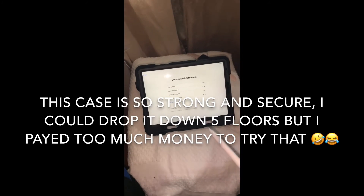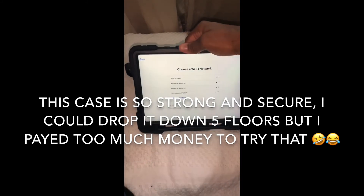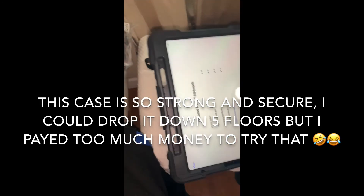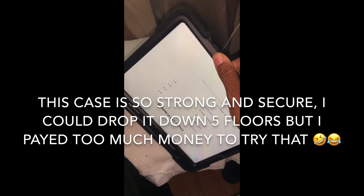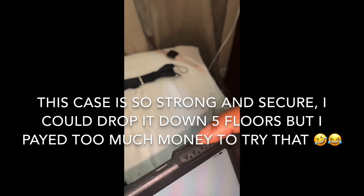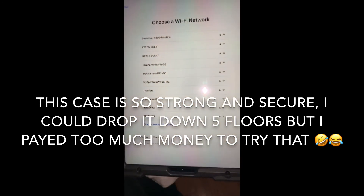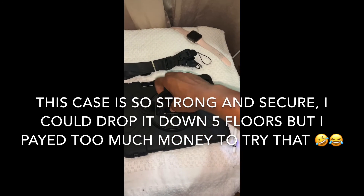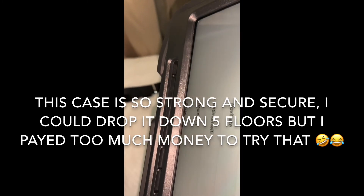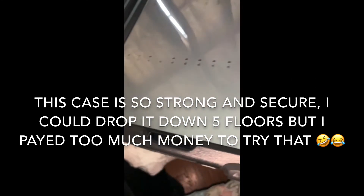Thank you for watching. The case is very protective — I'm not going to do a drop test because I just bought this. But the case feels heavy on the edges with high rubber, so it's extra protective. You don't have to worry about the screen cracking if it falls face down, because the screen is protected and the edges won't allow it to touch the ground.